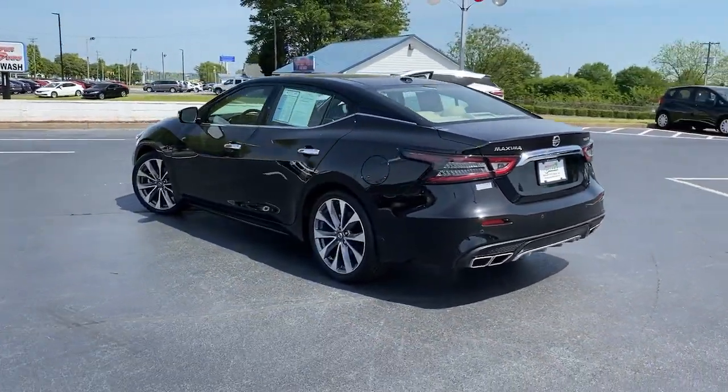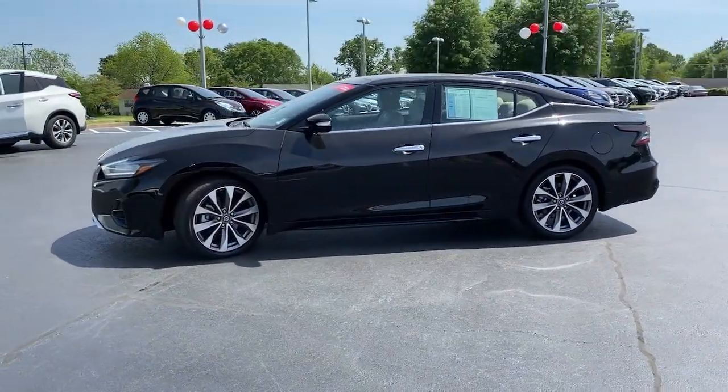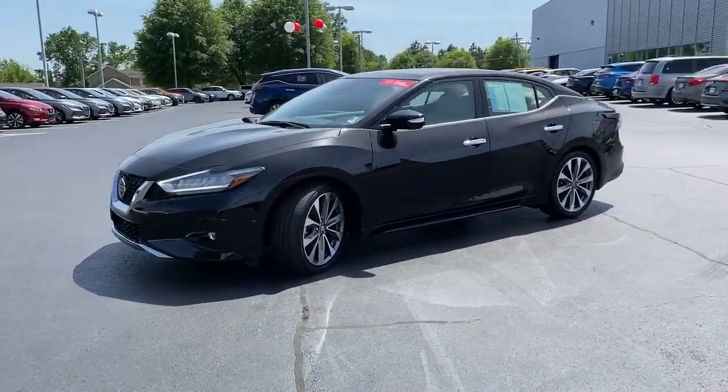This full-size sports sedan brings aggressive performance, a firm ride, a roomy upscale interior, and standard driver-assist tech to every drive.